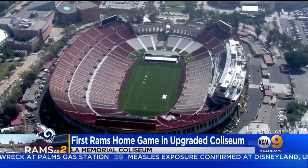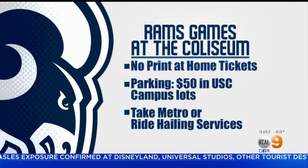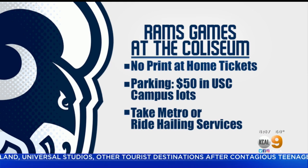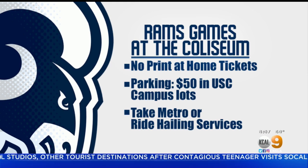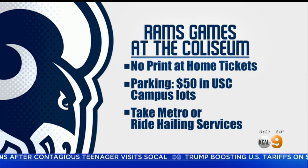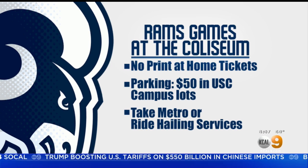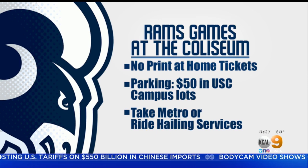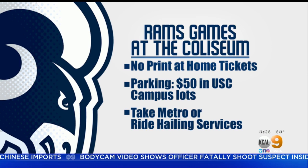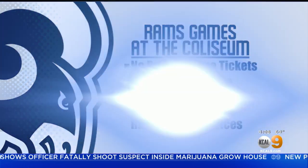Here's what you need to know before you head out here today. The thing that changed last year is there are no printed tickets anymore — no self-printed tickets for the NFL. So don't try and print your tickets at home. You need to put it on the mobile app and use it on your phone, or you have to have those original tickets. Also, parking is $50 at all USC campus lots. The lots open five hours before kickoff, which is 1 o'clock this afternoon — that's when folks can start tailgating. Don't forget to take the Metro, ride-hailing services, or carpool to get here, because traffic is going to be a nightmare.